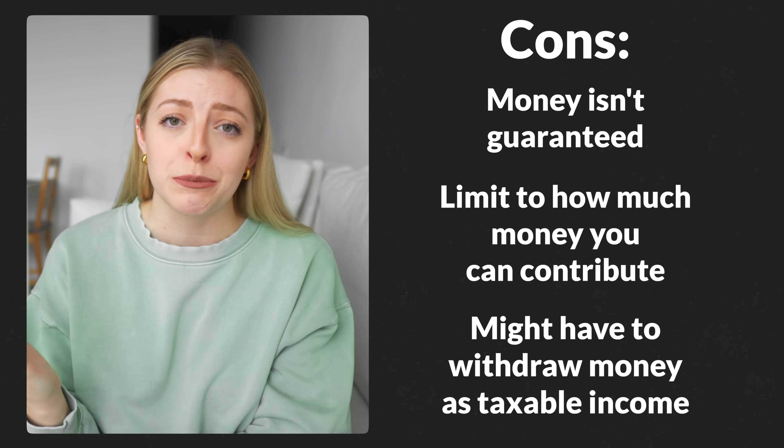For the cons: your money isn't guaranteed like it is in a savings account, similar to the other investment accounts. There is a limit on how much money you can contribute. And if you don't end up using this money to buy a house within that 15-year window, you can transfer it to an RRSP or RRIF — however, if you don't have the room in those accounts, you might have to withdraw it as taxable income.